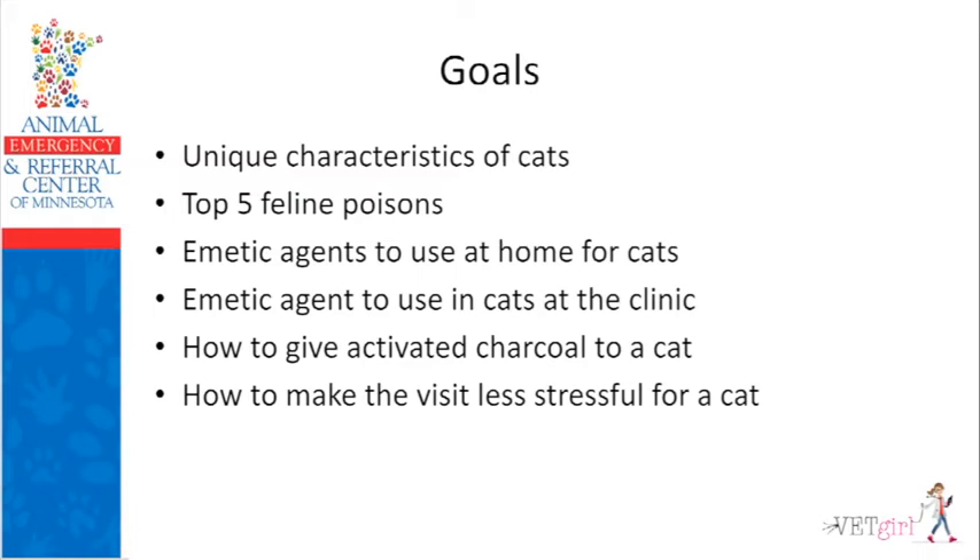We're also going to focus on how to give activated charcoal to a cat. It's hard to do, but I'll give you tips on how it can be easier and why it's really important. Even with lily ingestion after inducing vomiting, it is still worth giving one dose of charcoal. Most of the time I'm only giving one or two doses of charcoal to a cat. Even if it's a drug that undergoes enterohepatic recirculation like an NSAID — where I'd give four doses in a dog — you'll be lucky to get two or three doses in a cat.